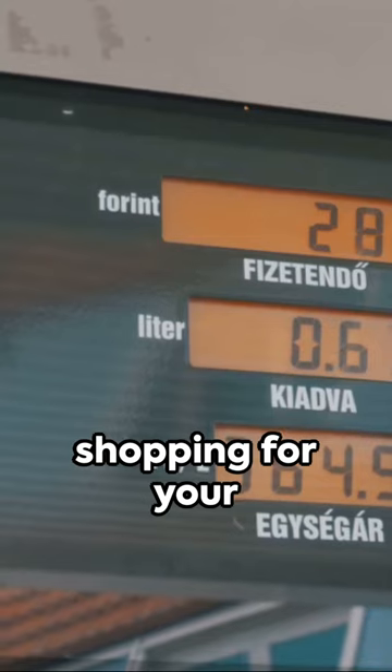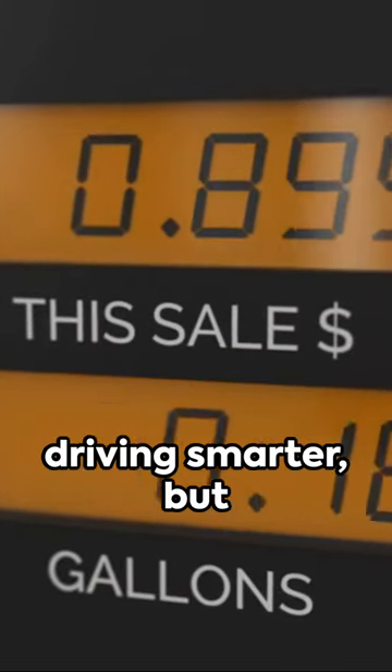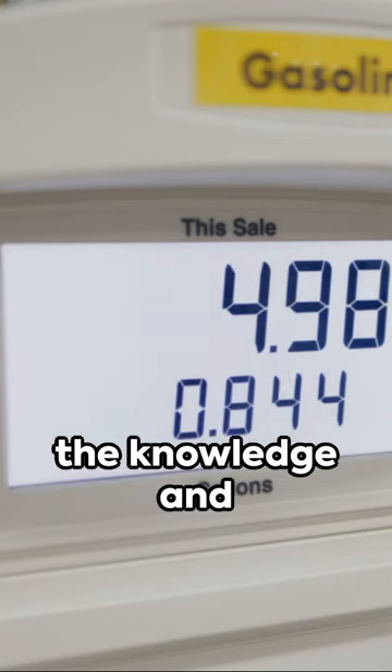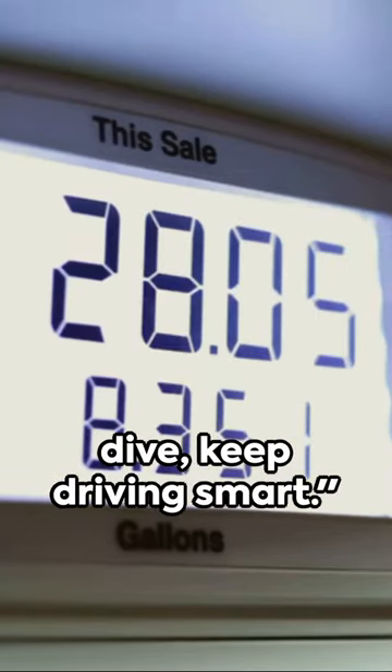So when you're out shopping for your next vehicle, check the MPG. It's not just about driving smarter, but driving greener and more economically too. And if you found this informative, don't forget to share the knowledge and subscribe for more insights. Until our next deep dive, keep driving smart.